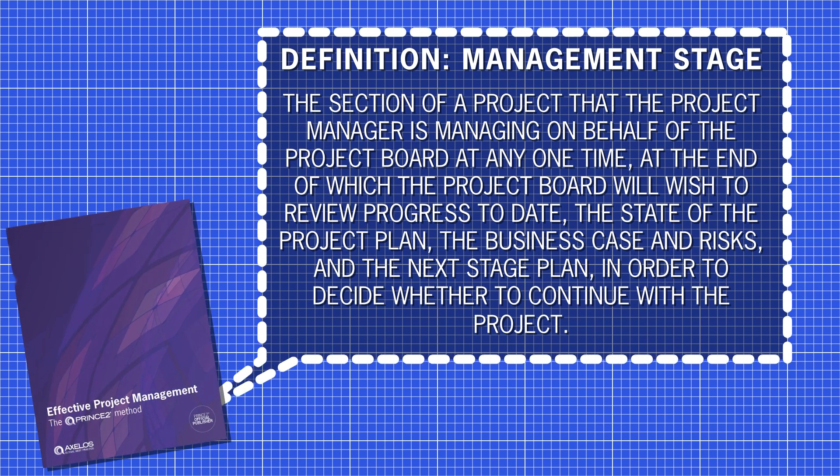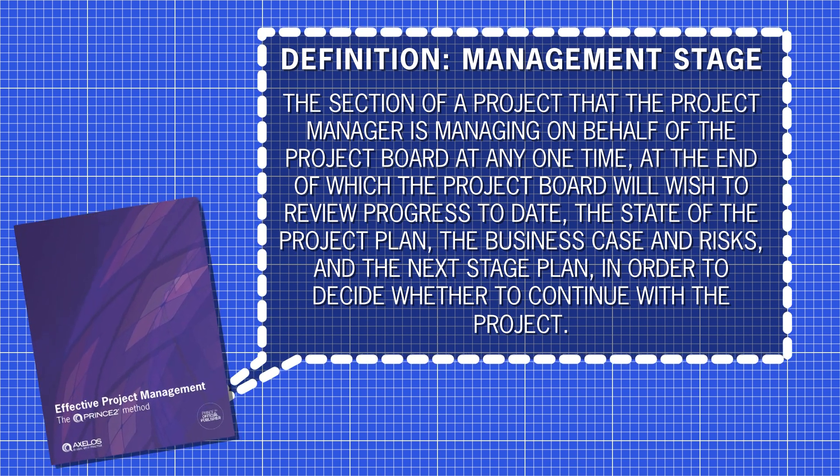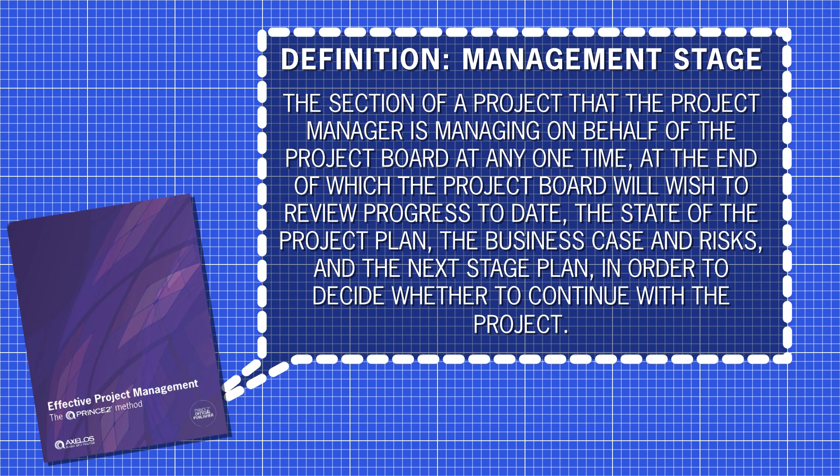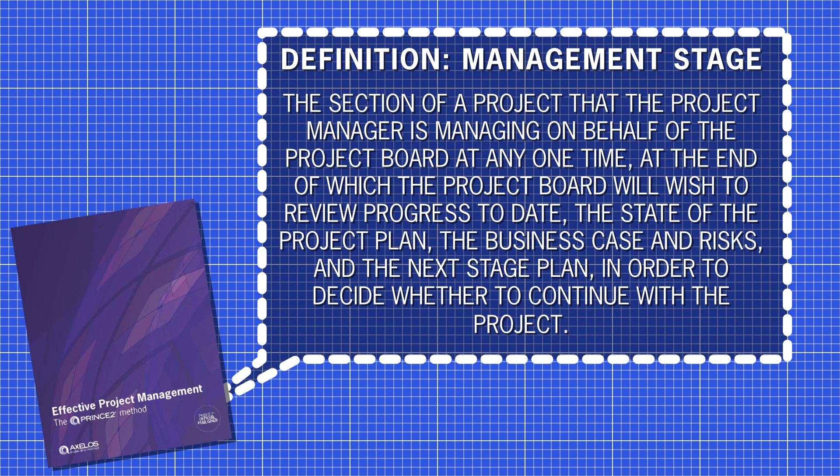PRINCE2 projects are broken down into unique sequential steps called management stages, which are similar in many ways to agile sprints. A management stage is the section of a project that the project manager is managing on behalf of the project board at any one time, at the end of which the board will review progress, the state of the project plan, the business case and risks, and the next stage plan in order to decide whether to continue. We know Strauss didn't use PRINCE2, but we can still identify these management stages in his work, since the bridge naturally had to be built in stages, with each piece of work unable to start until the previous one was complete.